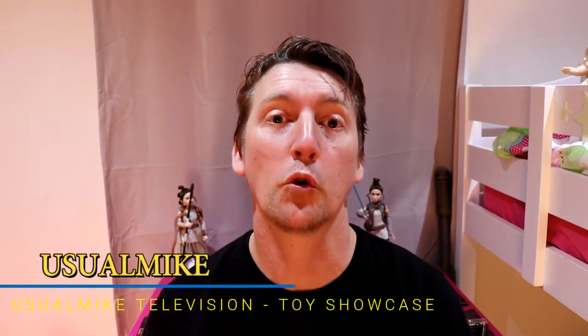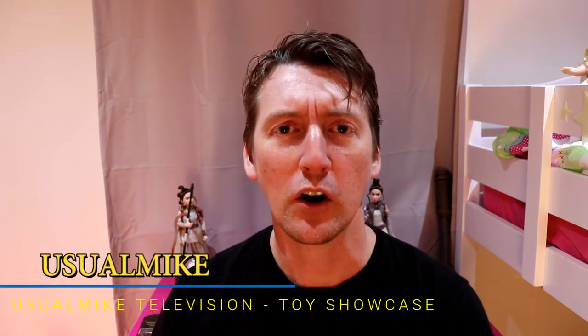Hello and welcome to UsualMike Television's Toy Showcase Channel. Behind me on the table, Hot Wheels fans, I have laid out a segment set of the greatest cars Hot Wheels has ever produced in the latest 50th anniversary editions.